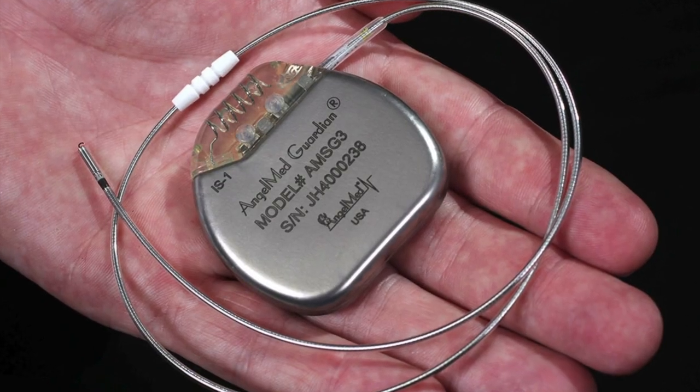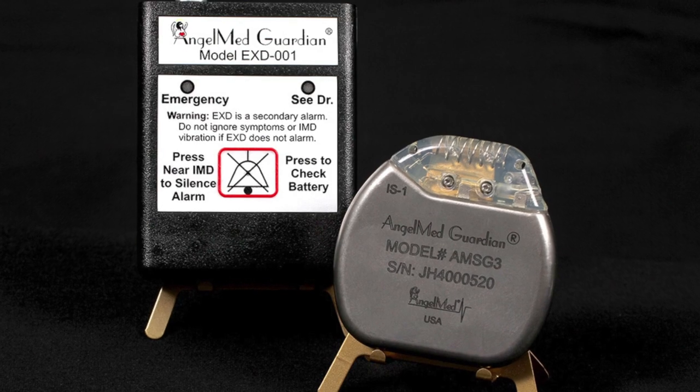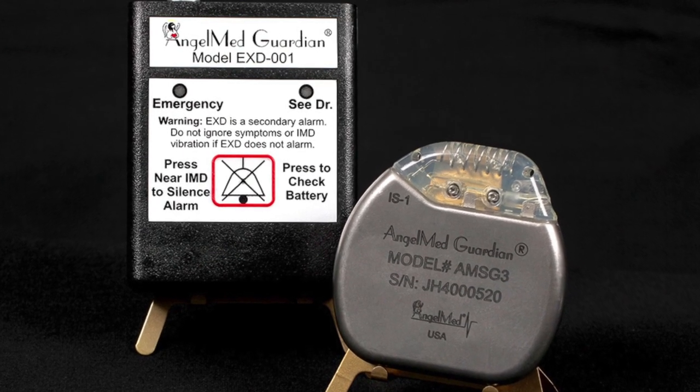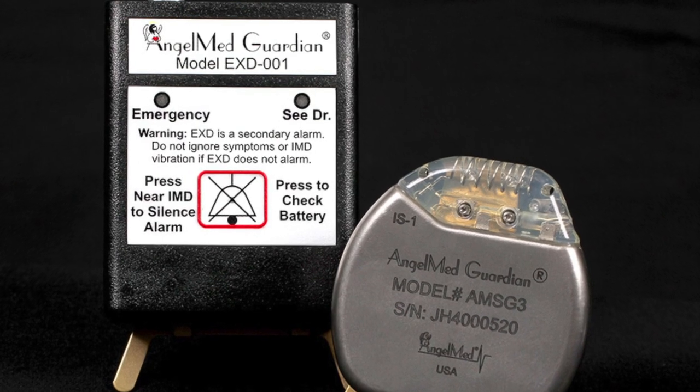One that Angel Medical Systems is anxious to commercialize and get on the market. The device gives these patients a peace of mind which was previously not available to them. The information collected by the Guardian about changes in the heart is also retrievable at the medical facility to help determine the best course of treatment and care for patients. I personally believe that this device is going to change the face of cardiology and the treatment of heart attack patients in the United States.